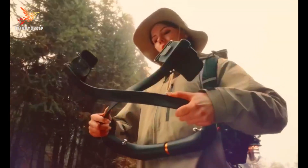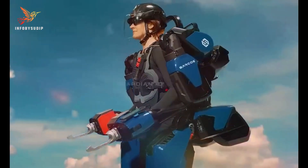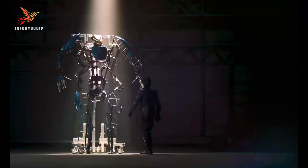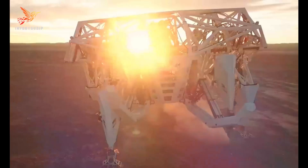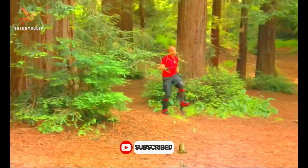Welcome to our channel. In today's video, we'll delve into the fascinating world of robotic exoskeletons, the incredible technology that's turning science fiction into reality. Stay tuned as we explore how these innovative creations are giving humans superhuman abilities.